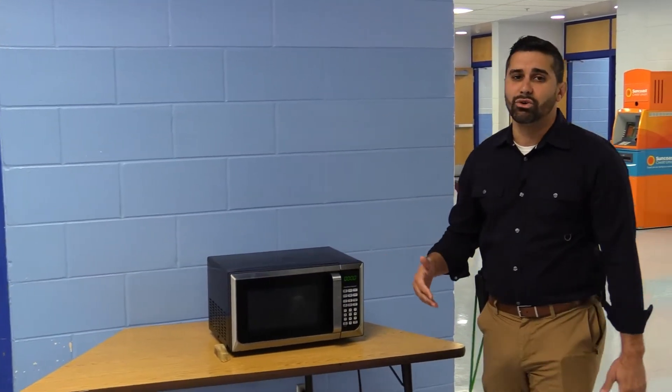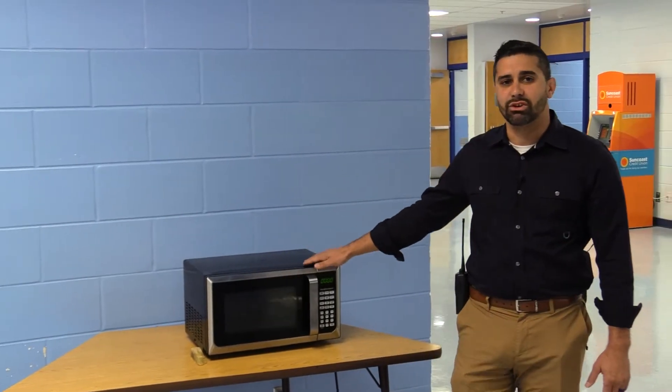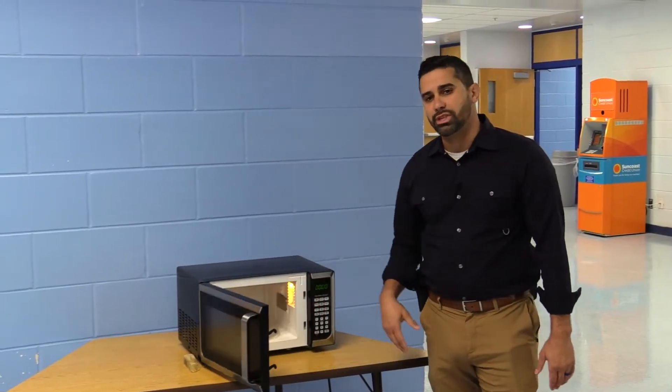First thing we're going to talk about is this awesome microwave. If you've got hot food or you brought food from home, this microwave is available for anyone that's in the cafeteria. All you've got to do is simply open it up, put in how long you want, and that's how you warm up your food.